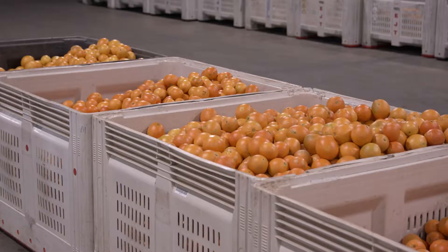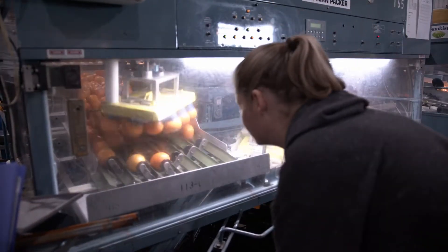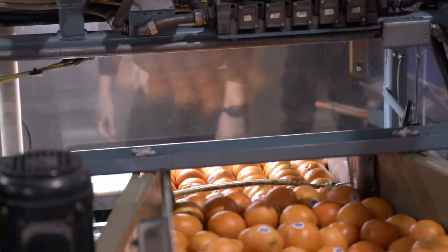We've been a family business since 1983. My parents first started here. We're a grower and packer as well as export. We've got about 200 acres ourselves that we produce fruit from, but we also do rely on some outside growers supporting us.